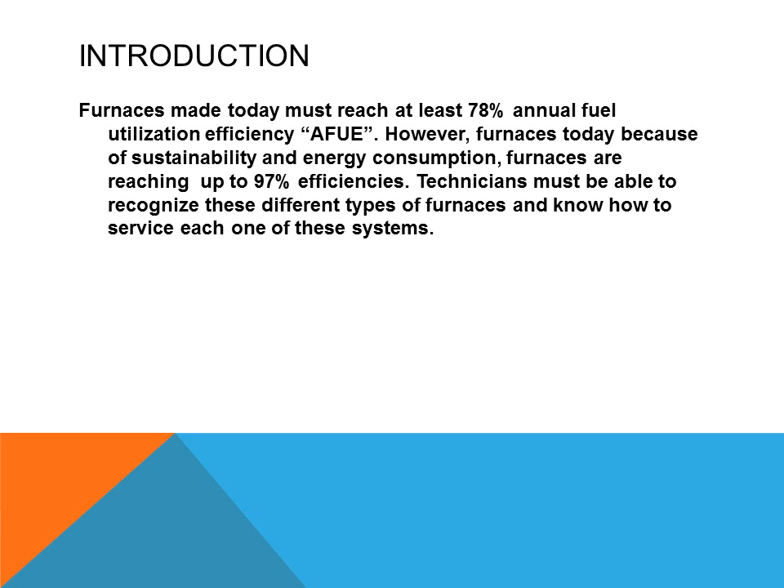Furnaces made today must reach at least 78% annual fuel utilization efficiency. However, due to costs of sustainability and energy consumption, furnaces today are reaching up to 97% efficiency. Technicians must be able to recognize these differences in types of furnaces and know how to service each one of these systems differently.